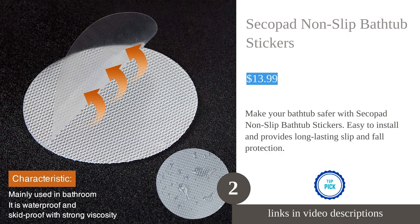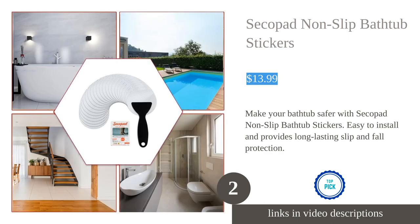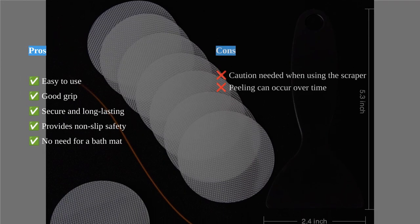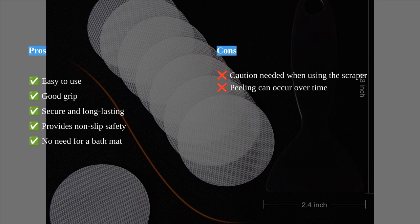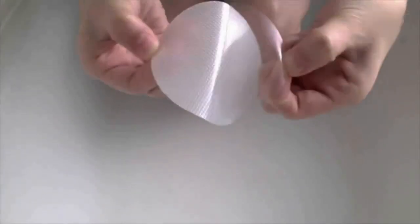The Secopad non-slip bathtub stickers offer a simple and effective solution for preventing slips and falls in the bathroom. With a secure and invisible anti-slip surface, these stickers provide good grip and clear visibility without the need for a bath mat. The long-lasting adhesive ensures that they stay firmly in place, offering secure and long-lasting slip protection.